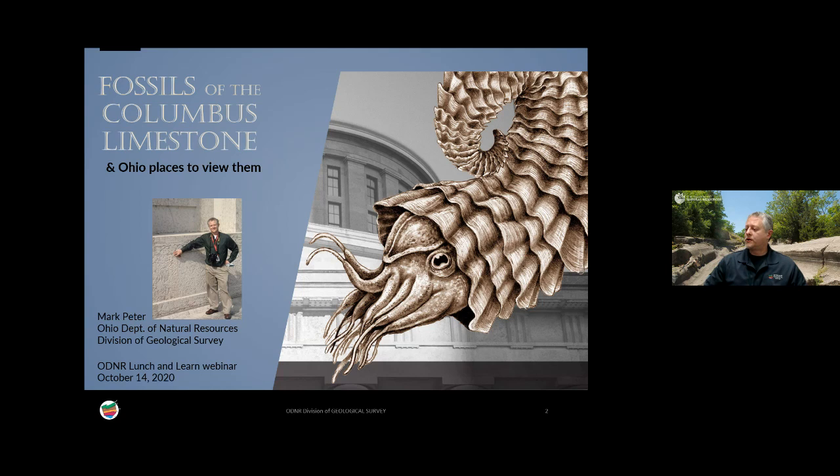My name is Mark Peter, as Chuck said, and I've been with the Division of Geological Survey since 2017. One of the first projects I was assigned was to create a guide to the fossils of the Columbus Statehouse at the Ohio Capitol in downtown Columbus. I've worked on this project off and on for the last couple of years, and I'm happy to say that the guide is almost ready for publication. Today I'll talk about some of the things I learned along the way — the Columbus limestone, the kind of fossils you can find in it, and some of the places around Ohio where you can see it.